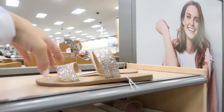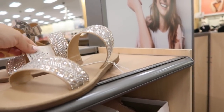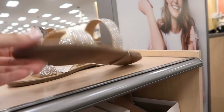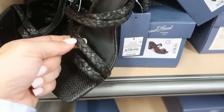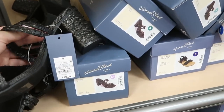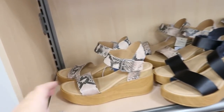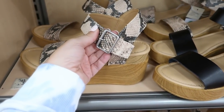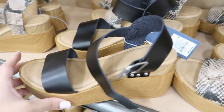It also comes in charcoal gray, turquoise blue, and yellow. Moving on to shoes — these little flats look new. Lots of little rhinestones, double strap, from A New Day, $24.99. So pretty — I love the little sparkle.